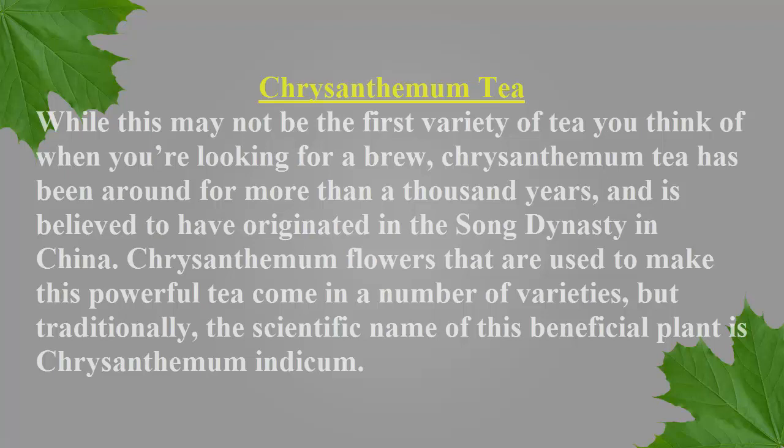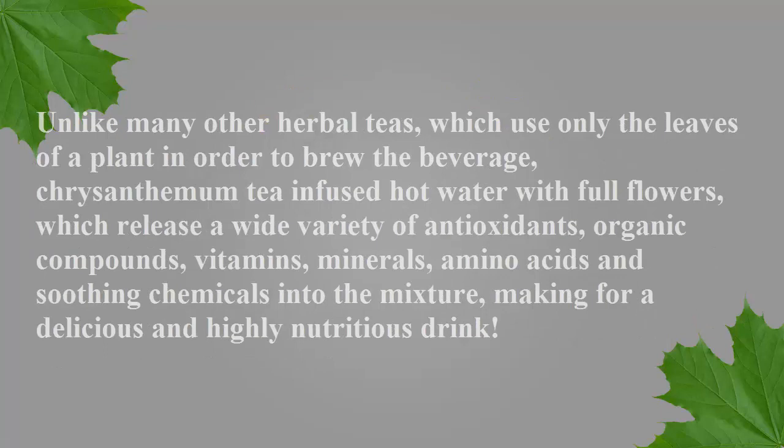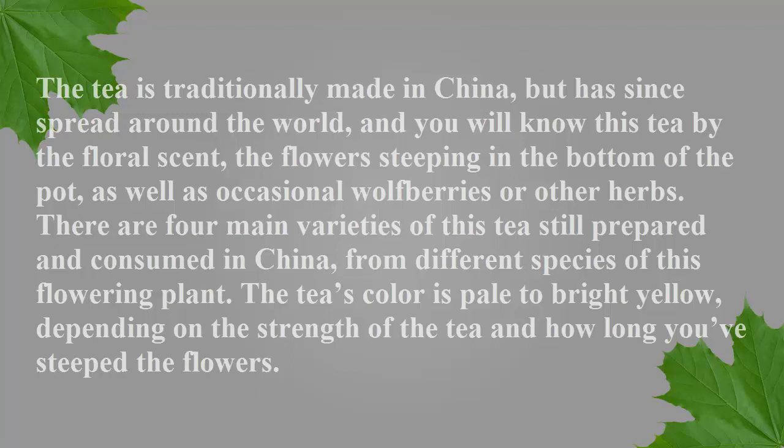Traditionally, the scientific name of this beneficial plant is chrysanthemum indicum. Unlike many other herbal teas which use only the leaves of a plant, chrysanthemum tea infuses hot water with full flowers, which release a wide variety of antioxidants, organic compounds, vitamins, minerals, amino acids, and soothing chemicals into the mixture, making for a delicious and highly nutritious drink. The tea is traditionally made in China but has since spread around the world.